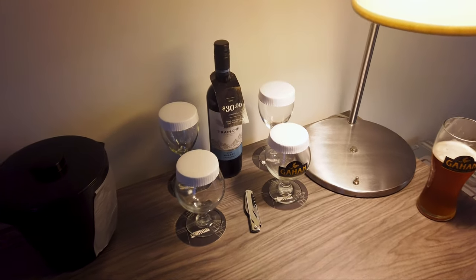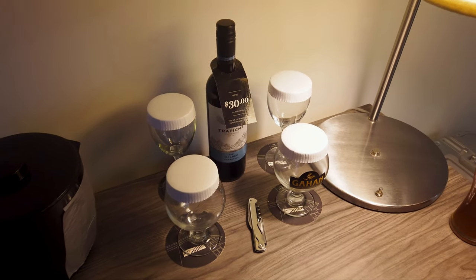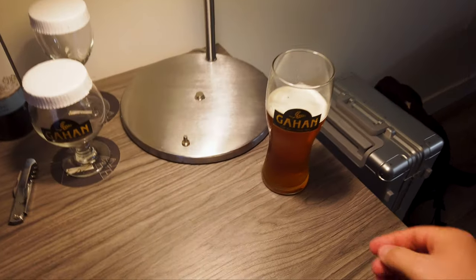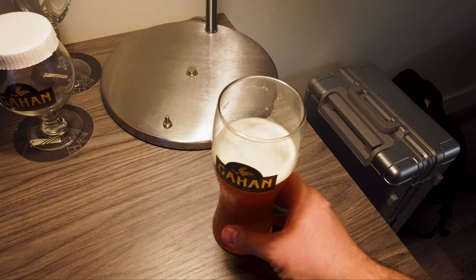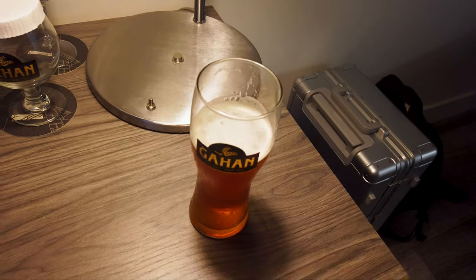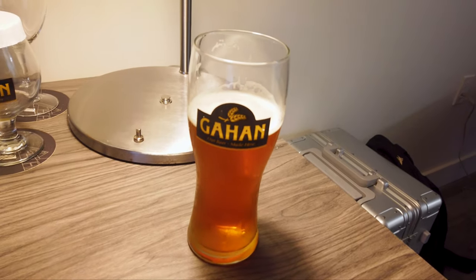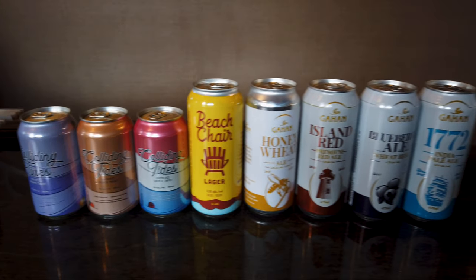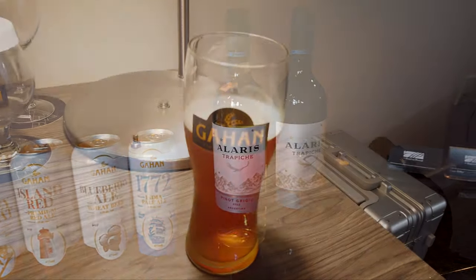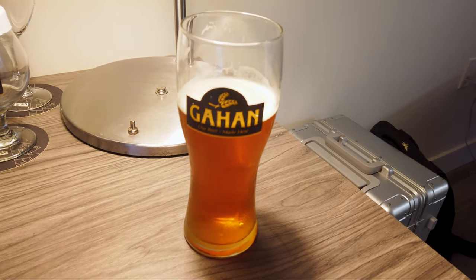Moving on, there is also wine on offer for $30 a bottle in the room — you can charge it right to your account — and they provide wine glasses and beer glasses. They also offer a happy hour, which is unheard of at most hotels: a free pint of beer every day of your stay, weekdays from 5 to 6 p.m. You can try so many different beer varieties from the Gahan Brewery, which is also owned and operated by the Murphy Hospitality Group.